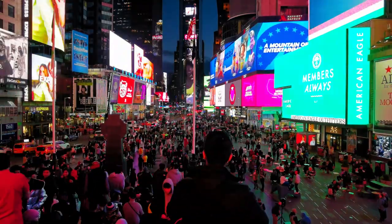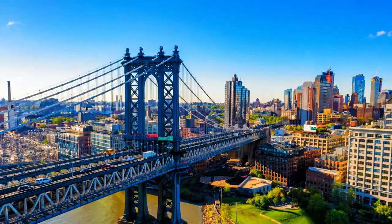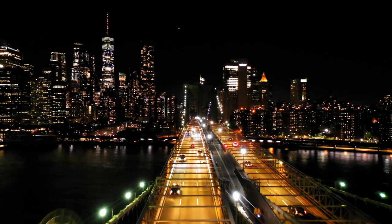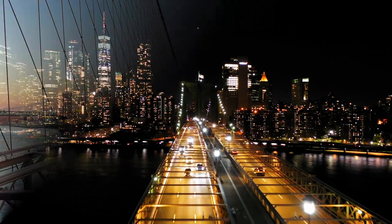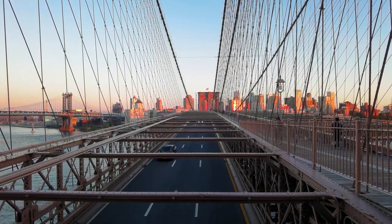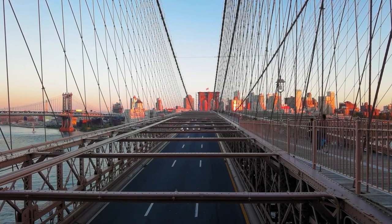Number three: Brooklyn Bridge. Crossing over to Brooklyn, we find the iconic Brooklyn Bridge. As you walk or bike across, the panoramic views of the city skyline and the East River unfold before your eyes.